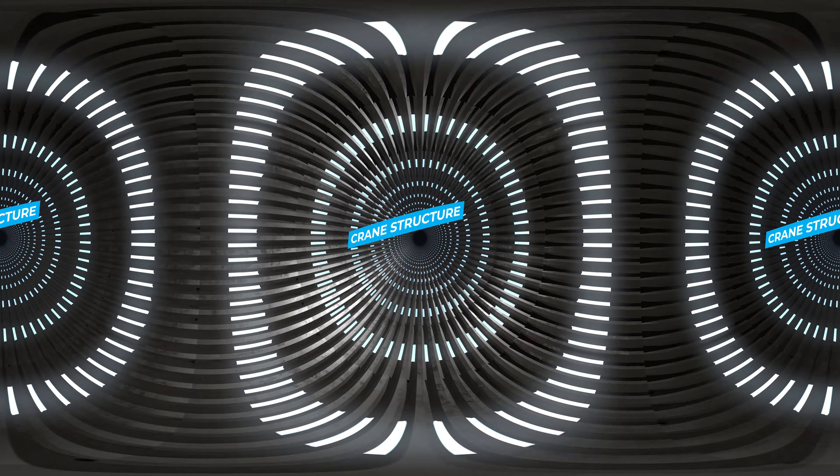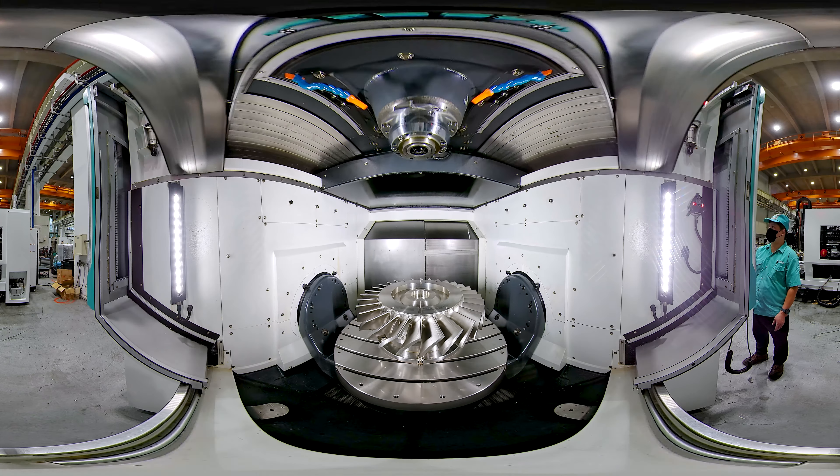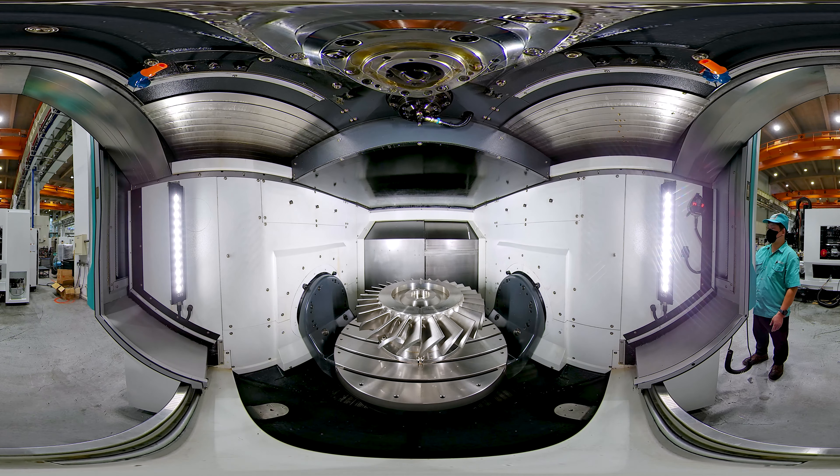The crane structure Y-axis dual drive feed system offers a spacious machining room, allowing operators to observe the machining process more easily. It effectively lifts and handles large workpieces with greater use of twin screw transmission for balance and stability.